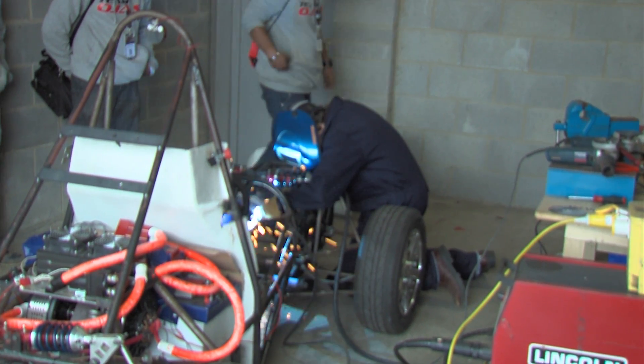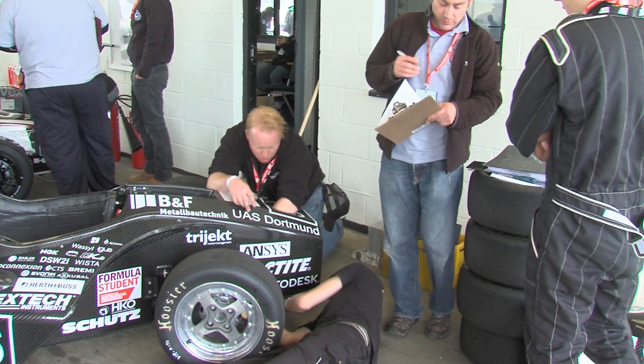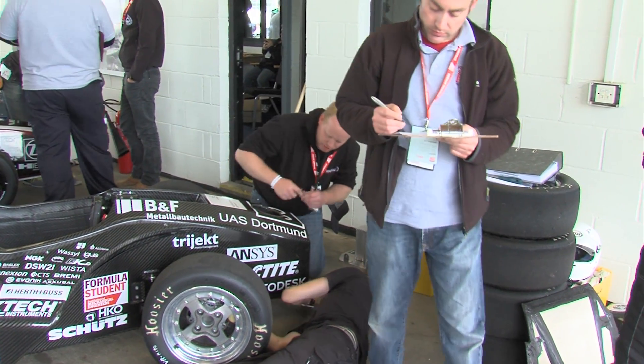We check the roll bar padding to make certain that the suspension is safe, that we have lock nuts on the suspension components and safety components, and that it's got the right sort of brake system.